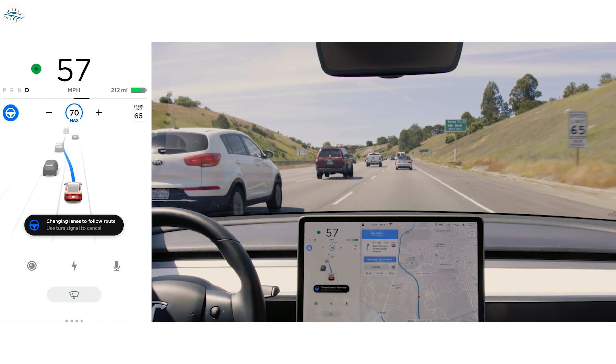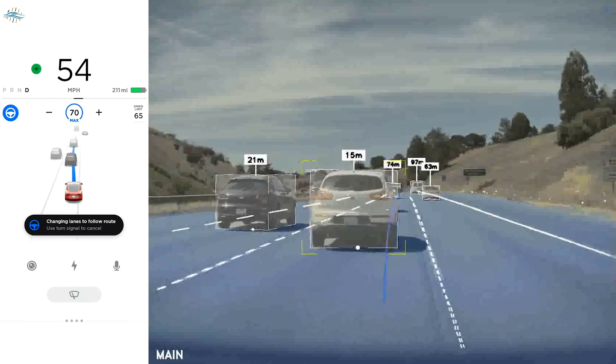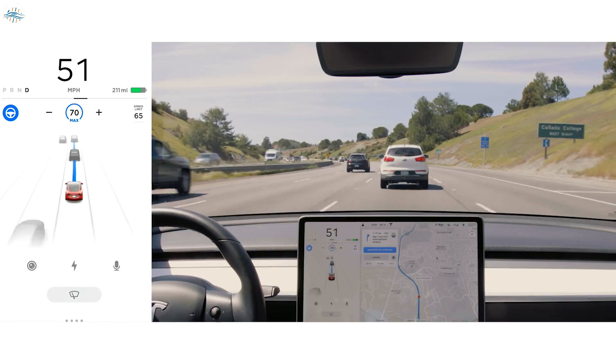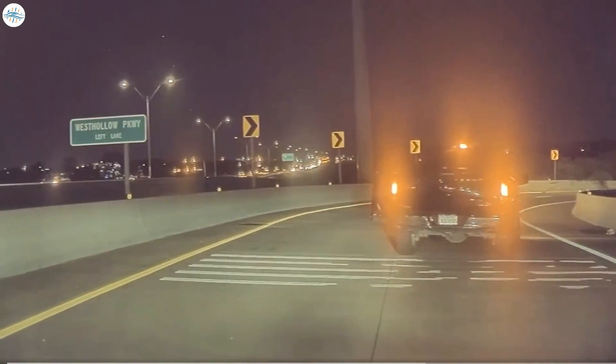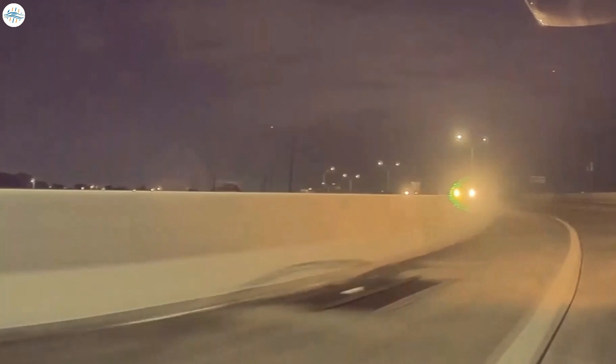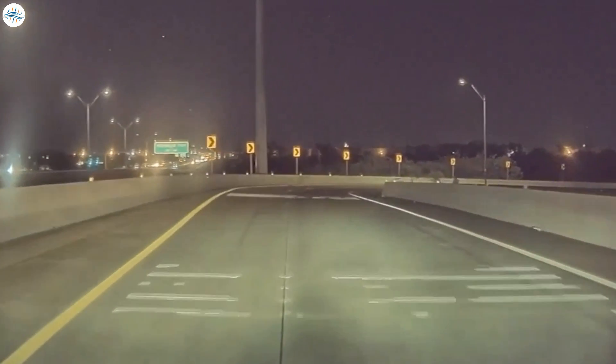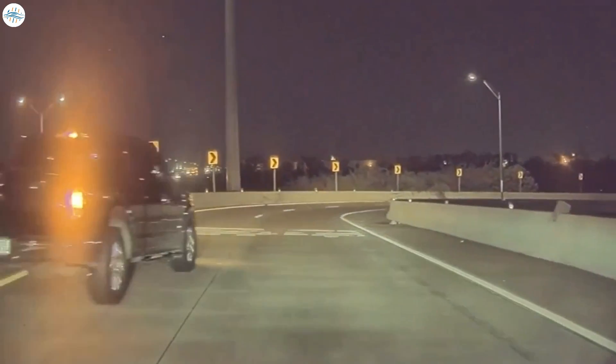The window tint basically stopped one of the bullets — it struck the passenger rear window, and the only thing that kept the bullet from my head was the window tint, he said. Due to the fact that Tesla cars have cameras all around, they filmed the whole incident from different angles, giving a clear picture of what was happening. They also recorded the license plates of the attacker's car, which ensured his capture. The culprit was 32-year-old James Young, currently charged with aggravated assault with a deadly weapon, a second-degree felony. Young faces 2 to 20 years in prison if found guilty, up to a $10,000 fine, and is being held on a $100,000 bond.